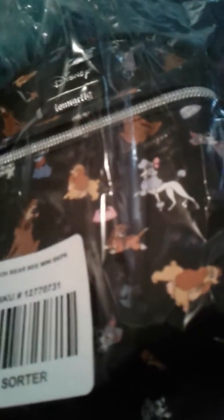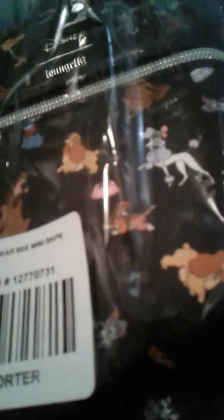This is labeled as the Pooh Bear Bee Mini Backpack, but do you see that? It's supposed to have the same design as this wallet — I got the wallet but I didn't get the backpack. So they owe me money back, which I'm really not happy about. But I get to keep this one for free since they sent me the wrong thing.